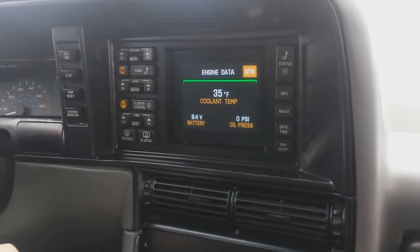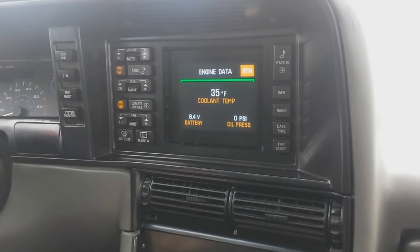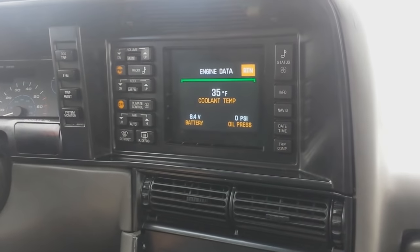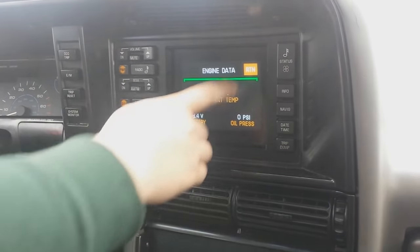Then we have the engine data. It shows our coolant temp which is 35, reflecting how warm it is outside right now. Our battery voltage is 8.4, which is pretty low — you need to recharge the battery. Our oil pressure is zero because the car isn't running.